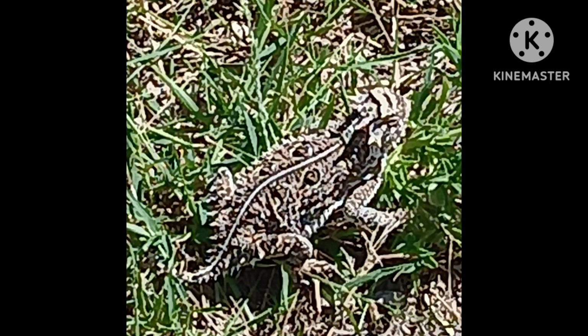They are really docile. They're not harmful to humans. They don't typically bite — they have teeth, but they don't typically bite. They eat ants, harvester ants and other insects. They look mean and ferocious because they've got these scales all over them and these horns, but really they're not. When I was a kid, everybody used to pick them up, turn them over and rub their belly and they would go to sleep. That was the thing to do — pick up a horny toad and rub its belly till it goes to sleep.